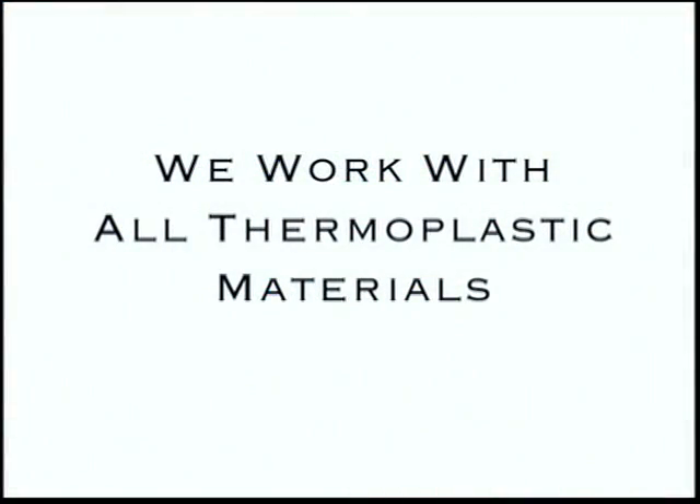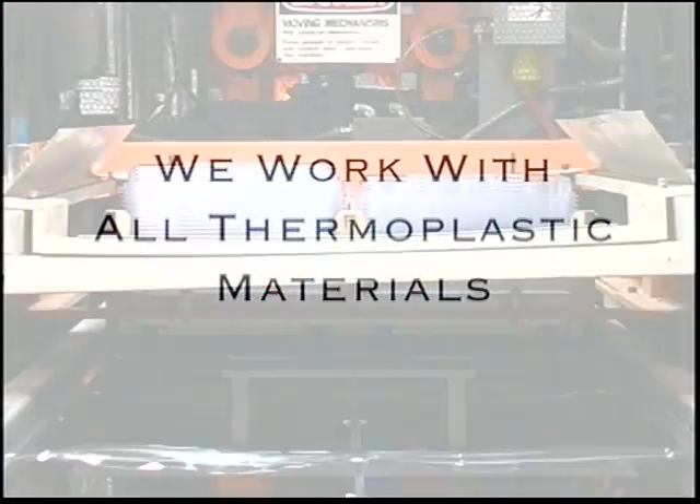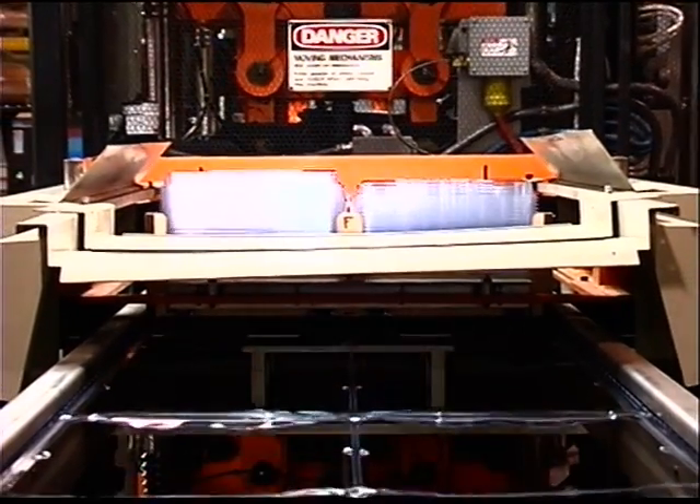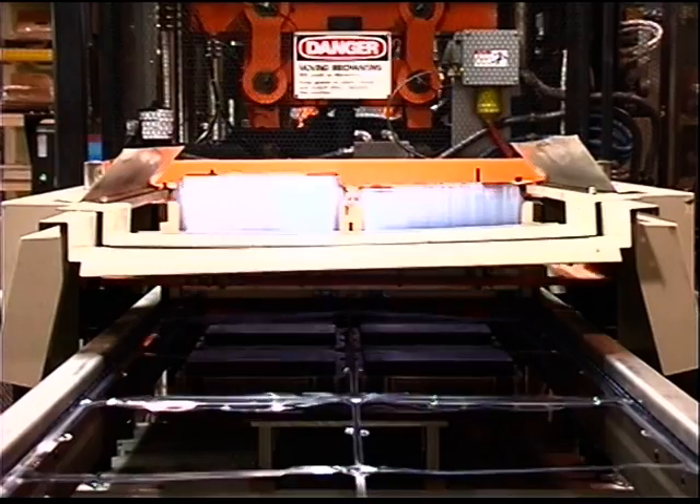We work with all thermoplastic materials including PVC, high-impact polystyrene, PETG, APET and high-density polyethylene.